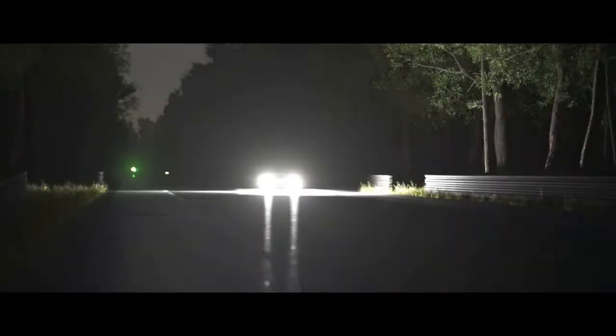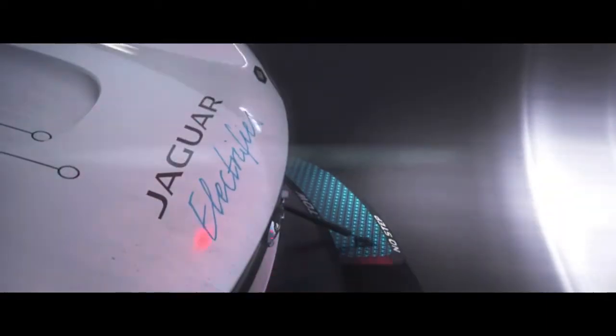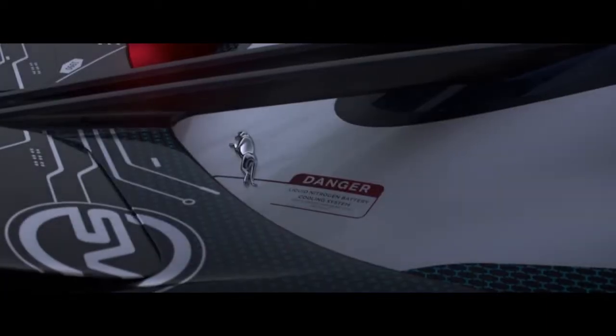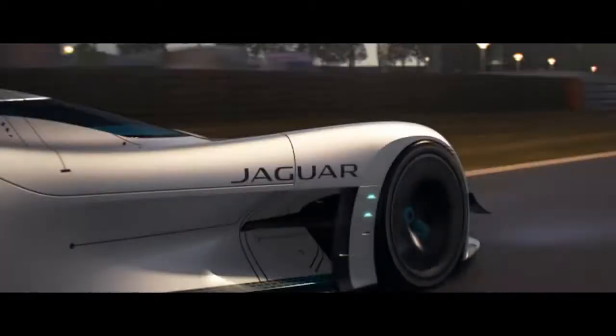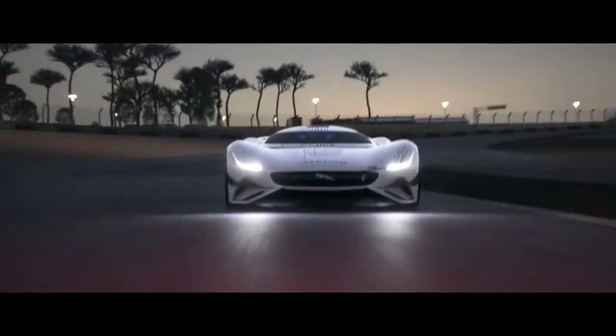The vehicle features an onboard artificial intelligence system gently named Kit E, a companion that manages systems as an interface between the driver and machine to improve the emotional connection with the car. This technology can also display other useful information to the driver in a variety of formats, including three-dimensional maps and essential vehicle data.